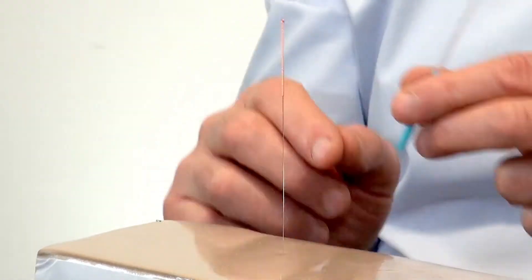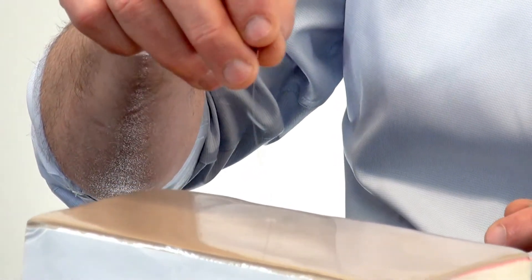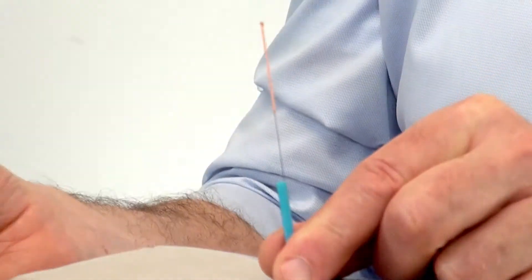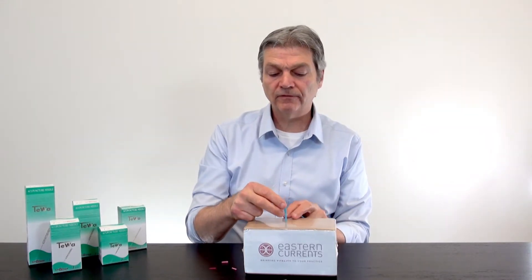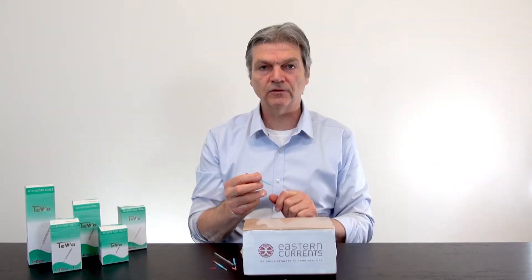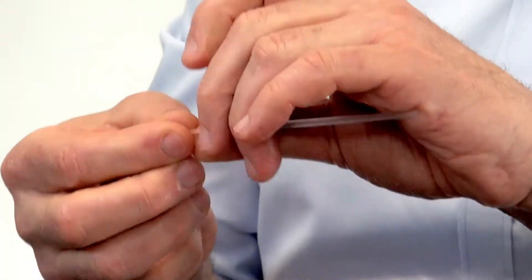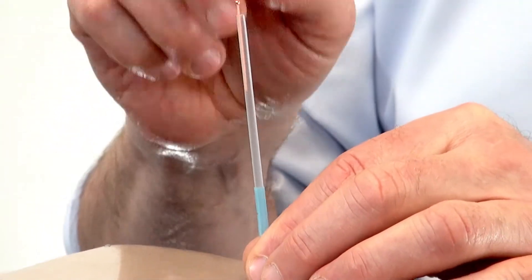Traditionally, once a needle is inserted and the insertion tube is removed — especially on longer or thinner needles — the needle will bend and bow. With the safety sleeve, you can remove the insertion tube while still retaining the stabilization sleeve, and this allows you to easily deliver that needle. Typically, you have your tapping hand and your non-needle hand. You remove the retainer, place the needle on the area, slide the sleeve down to the surface of the skin, and then tap in the needle.